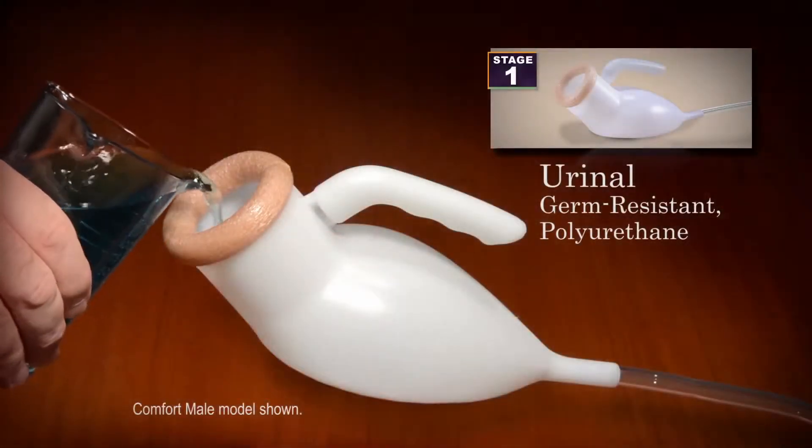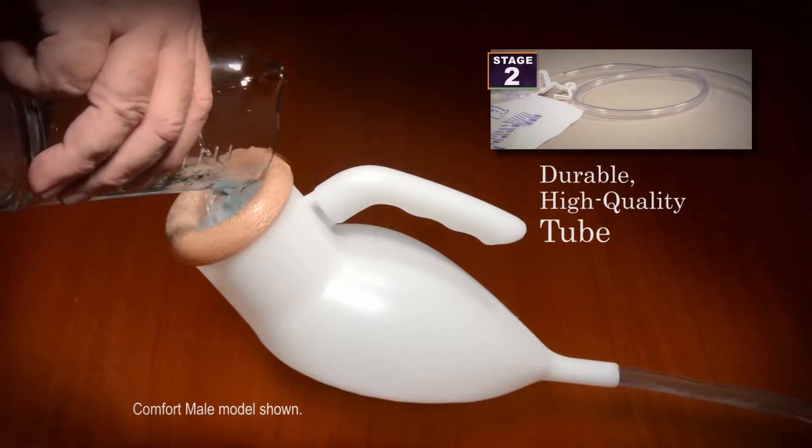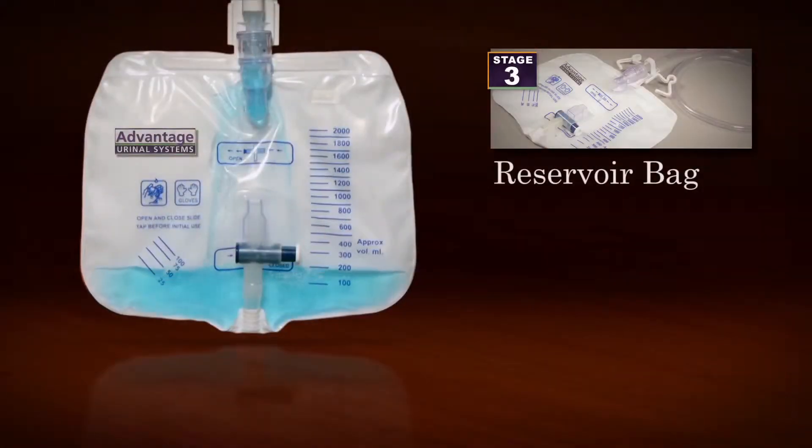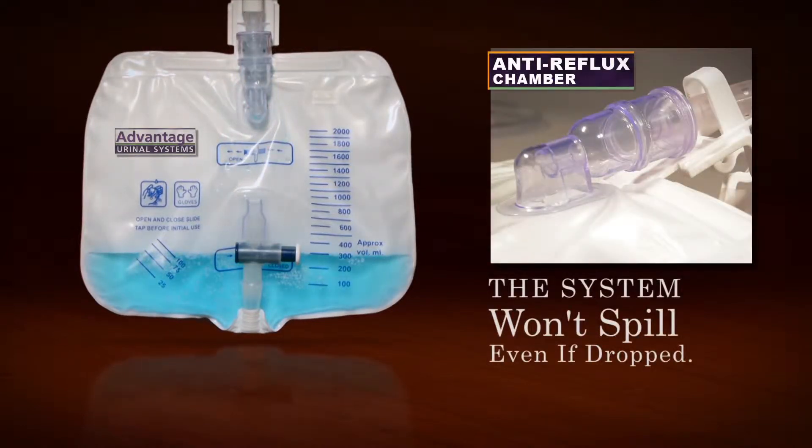The system works like this. Stage 1 is a germ-resistant polyurethane urinal. The second stage is a durable, high-quality tube, which allows liquid to flow quickly to Stage 3, the reservoir bag, where, because of the anti-reflux chamber, it stays. The system won't spill, even if it's dropped.